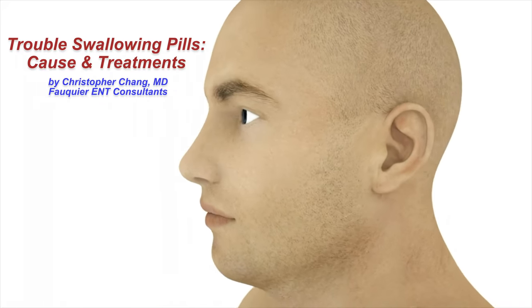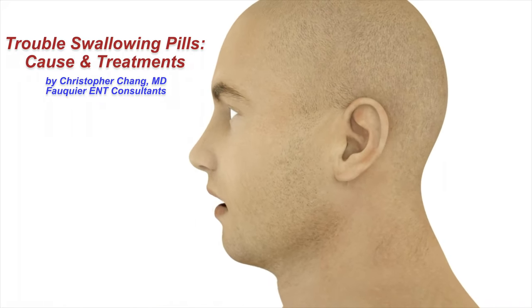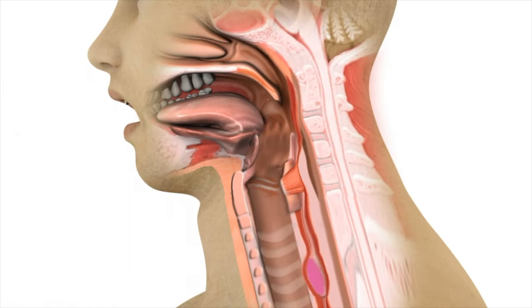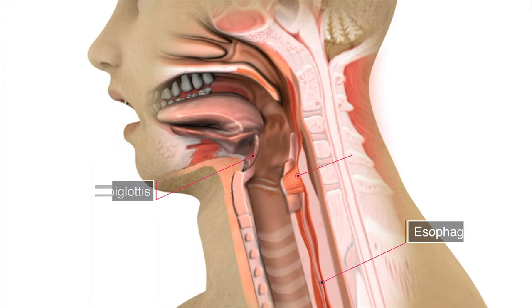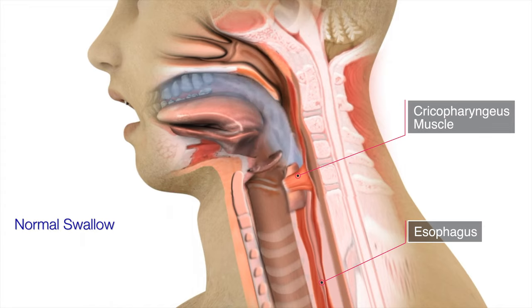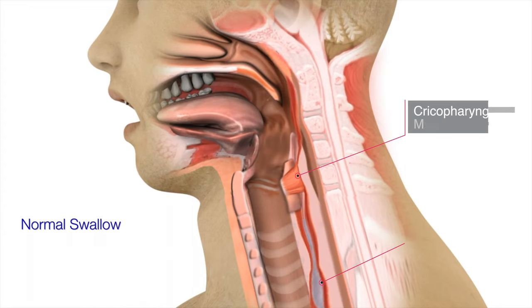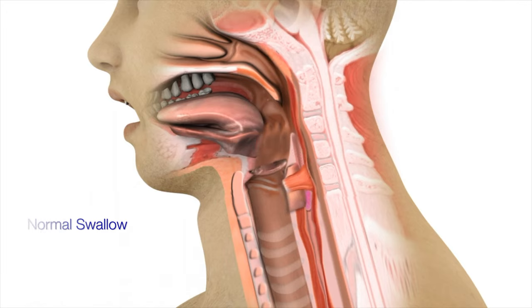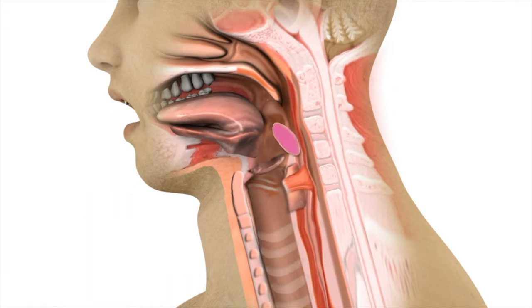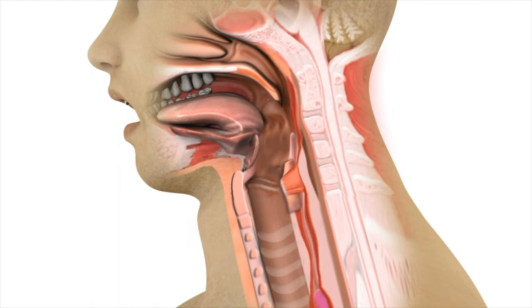With a normal swallow, food and liquids move from the mouth into the esophagus directed by a precise sequence of coordinated muscle movements. When a swallow is initiated, the epiglottis flips down protecting the airway. The cricopharyngeus muscle, or upper esophageal sphincter, relaxes and opens to allow food and liquids to pass into the esophagus. Afterwards, the cricopharyngeus muscle closes back up to prevent any regurgitation back up into the throat.